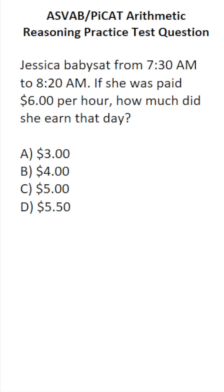The first thing we have to figure out is how much time elapsed between 7:30 a.m. and 8:20 a.m. You should be able to do that mentally — 50 minutes elapsed between 7:30 and 8:20. She's paid an hourly rate of $6 per hour, so we have to express this 50 minutes in terms of hours.